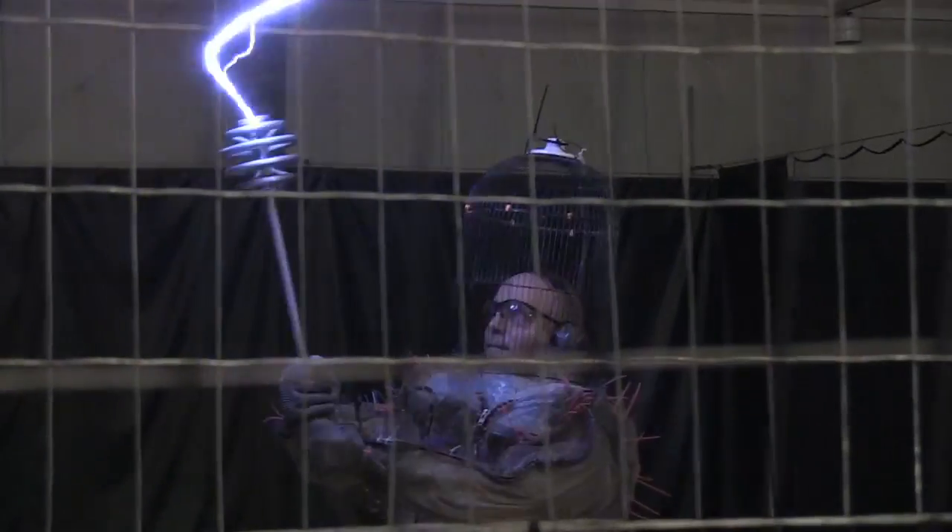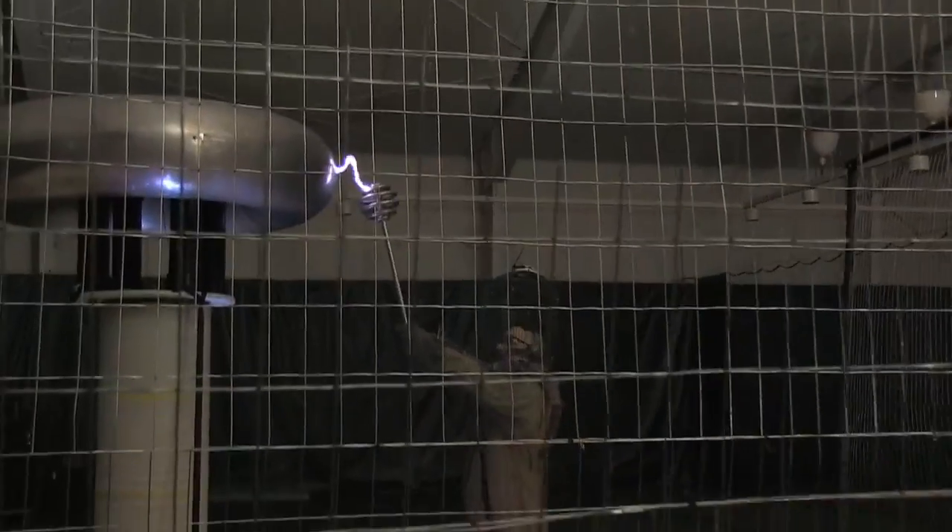Apparently they are also Thunderbolt proof. Did anyone get to see a million volt Tesla coil at this CES yet?